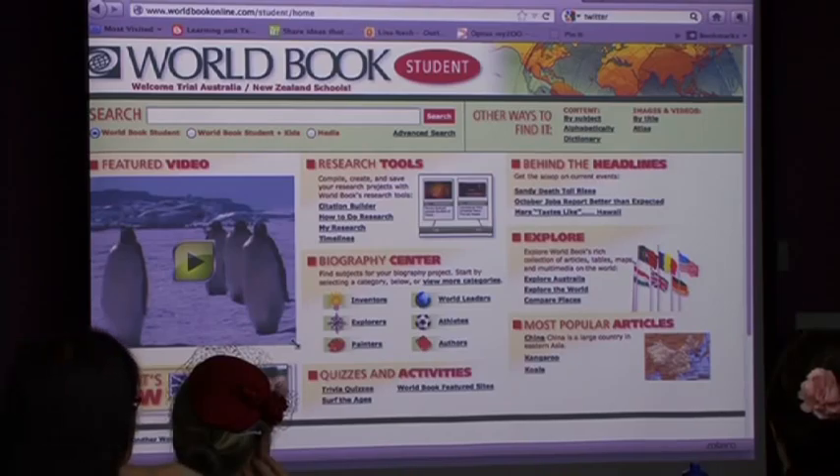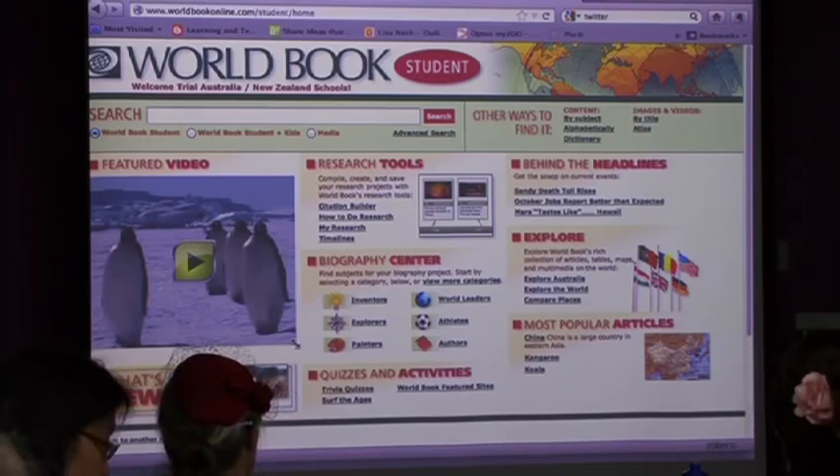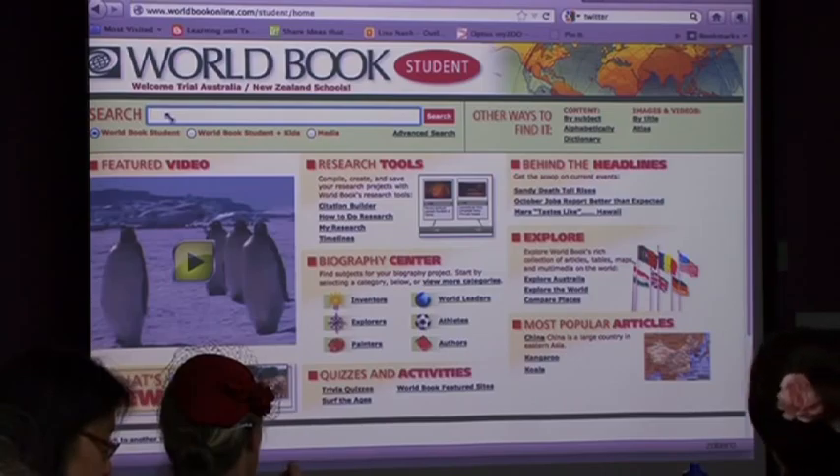This Student product overlaps - with primary schools you get Kids and Student, with high schools you get Student and Advanced. So this Student product is where I'll spend a little bit more time, because it's the one that everyone will actually be using. Once again you've got a search button at the top, and you can also search alphabetically or order by images. I'm just going to put in a very general search - say, Australia.